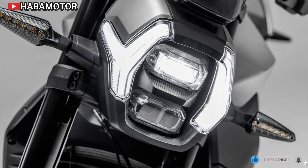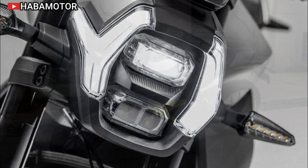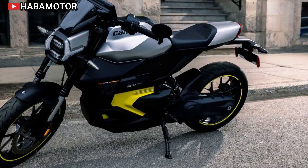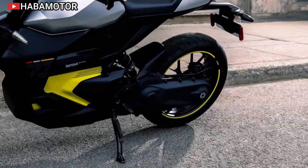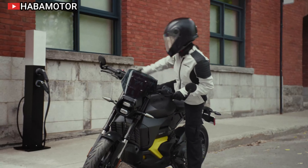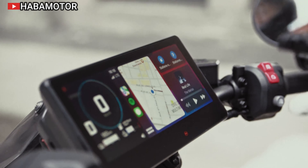The bike also includes a reverse function, making parking and maneuvering in tight spaces much easier. The Pulse 73 is built on a lightweight architecture with the battery integrated into the frame, enhancing agility and making it an ideal choice for city rides. The single-sided swingarm with a chain case ensures smoother performance and less maintenance, as it protects the chain from the elements and keeps it constantly lubricated.